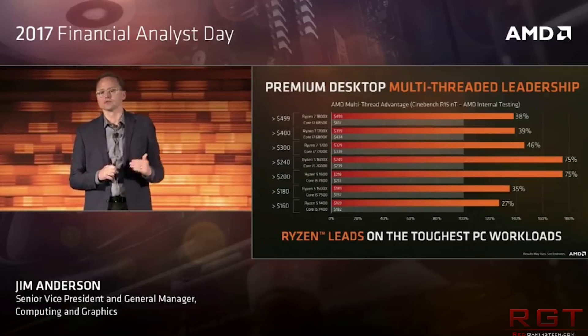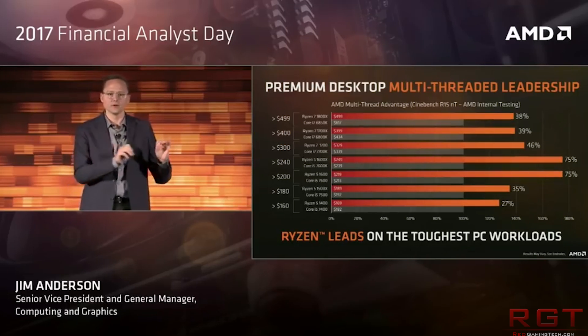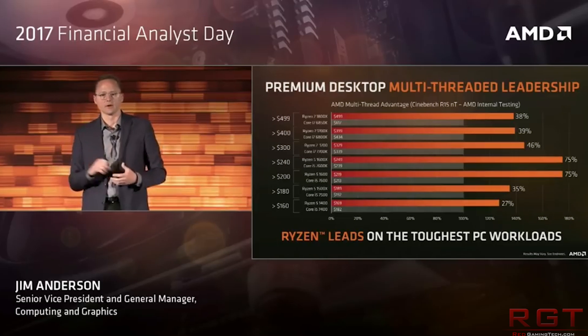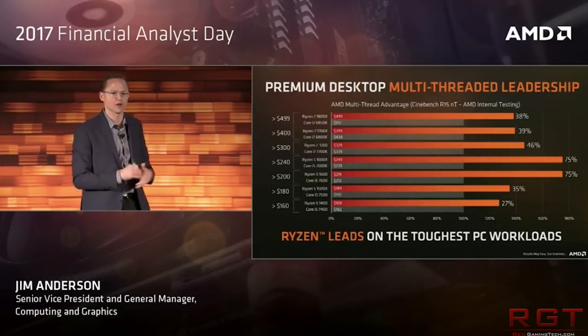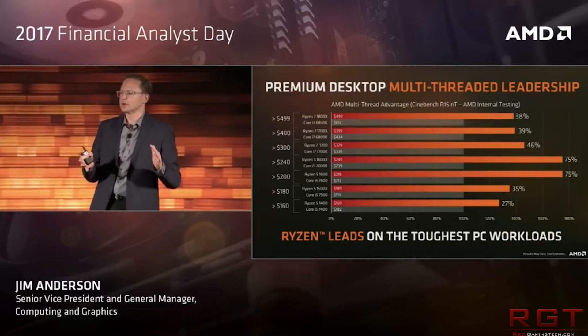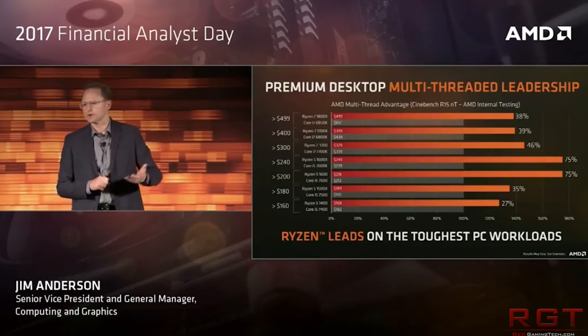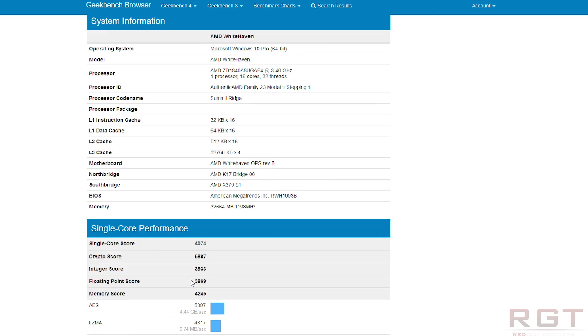Because this is a high-end desktop product, it is aimed at video editors, content creators, and so on. According to the leaked specifications via the benchmark, we are looking at a chip which has a base clock of 3.4 GHz, which isn't too bad considering the sheer number of cores on offer. But enough of that — let's talk about the performance itself.